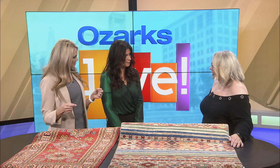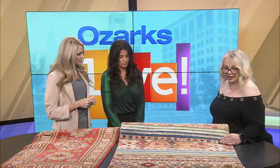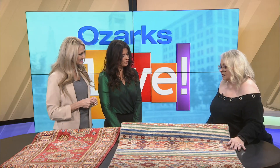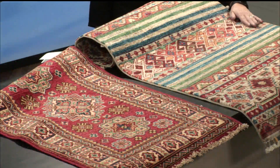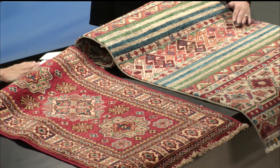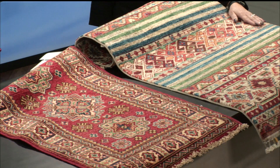And you have a trade-up option as well? Yes. Talk about that. So if you purchase a rug from us and let's say in six months, six years, or 16 years — it doesn't matter, it's indefinitely — you decide you want to change your decor, whatever you paid for that rug will give you credit toward another rug. We do charge a cleaning fee, but the rugs we have hold for a lifetime. These are lifetime heirloom pieces. They're going to last you a lifetime.